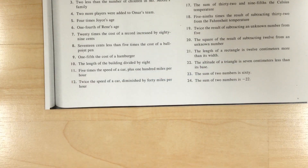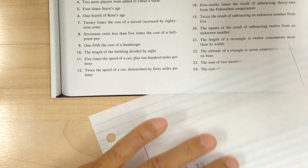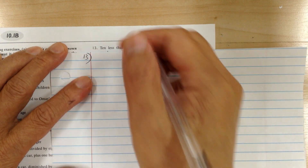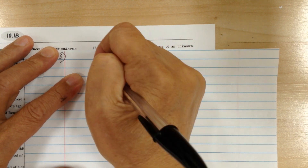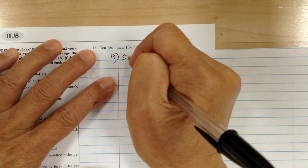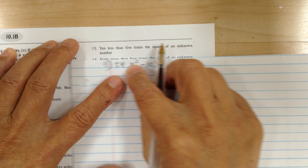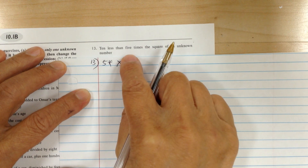Number thirteen. When you have less than, you have to kind of go backward — give a little bit of space. So 10 less than — 5 means 5, times the square of an unknown number, call it x squared. So 10 less than 5 times the square of the unknown number.